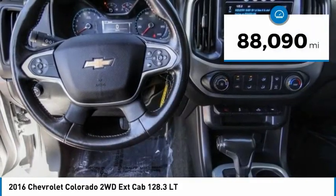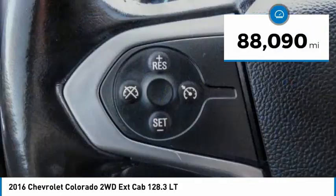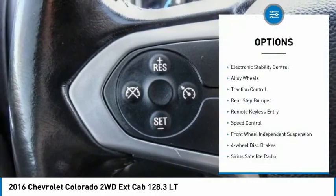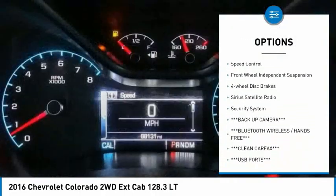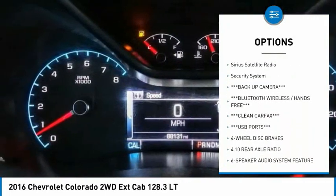This vehicle has less than 90,000 miles. Here are some of this vehicle's great options: electronic stability control, alloy wheels, traction control, rear step bumper, remote keyless entry.